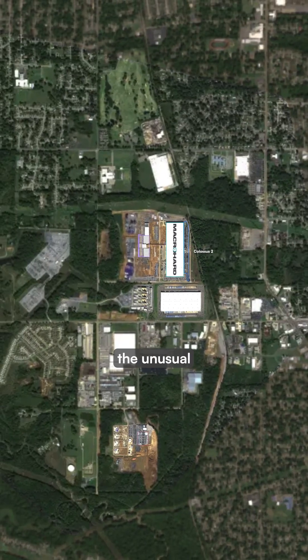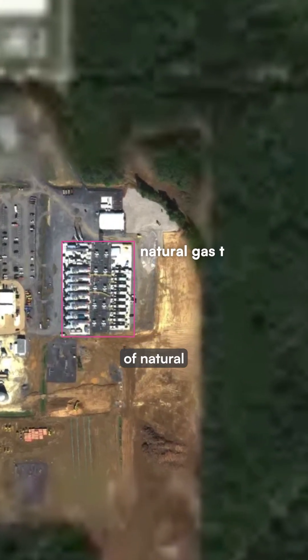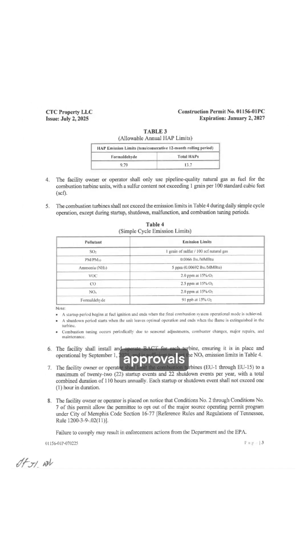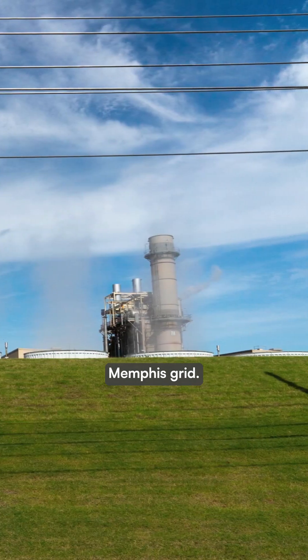To power these sites, XAI made the unusual choice to install dozens of natural gas turbines across the state border in Mississippi. This move likely allowed them to secure faster operating approvals while bypassing the strained Memphis grid.